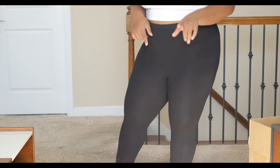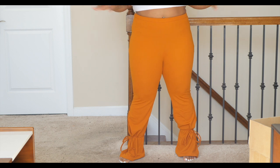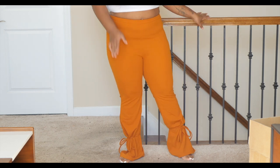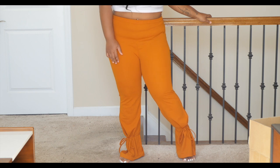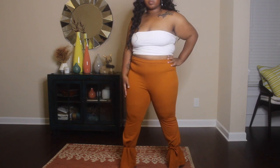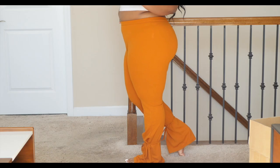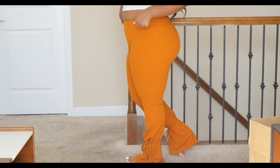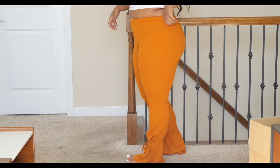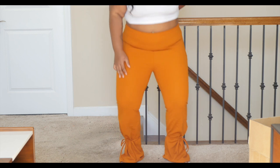The tie-knot hem trend has been popping this year, so of course I'm taking part. I got these burnt orange pants from Shein with the tie-knot detail. They're very flattering but I wish I had sized up — I got my usual 2X but I think I should have gone to a 3X because they're pretty snug.